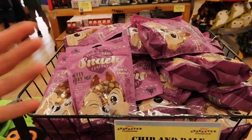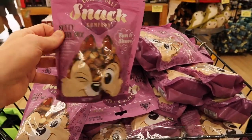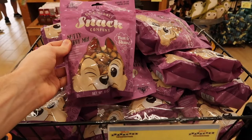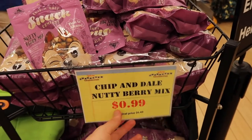They have snacks now - rice crispy treats, some gummies, and Chip and Dale's Snack Company nut and berry mix for $0.99, originally $6.49.